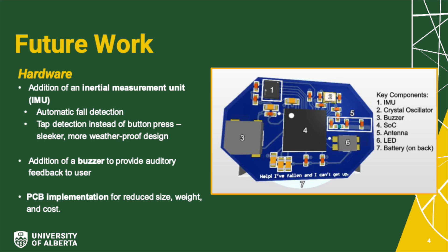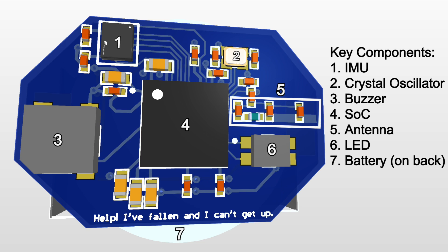We have three primary suggestions for future hardware improvements. First, we propose adding an inertial measurement unit to enable automatic fall detection and tap detection, which would allow us to remove the button, leading to a sleeker, more weatherproof design. We also suggest adding a buzzer to provide auditory feedback when the user cannot see the wearable. Finally, we propose implementing the system on a printed circuit board to decrease the size, weight, and cost of the system.